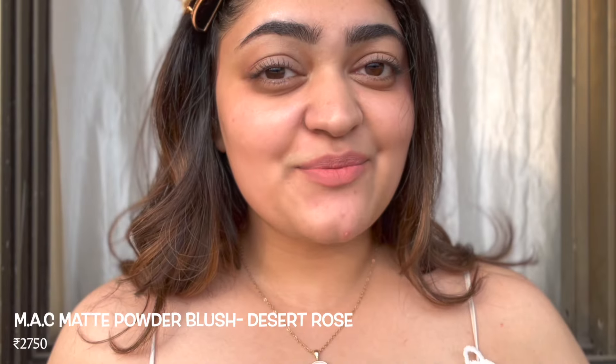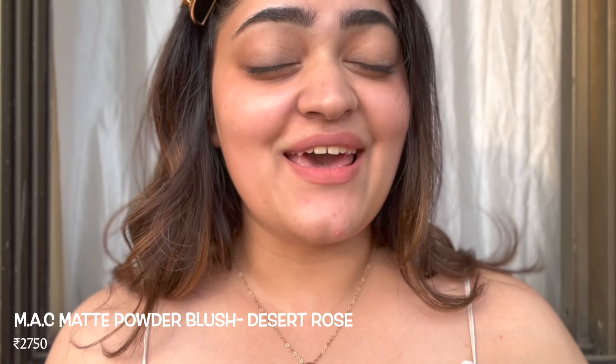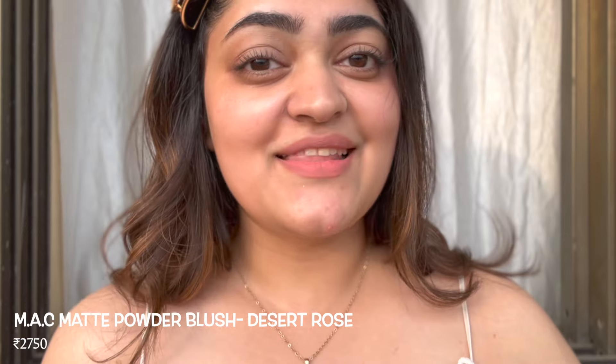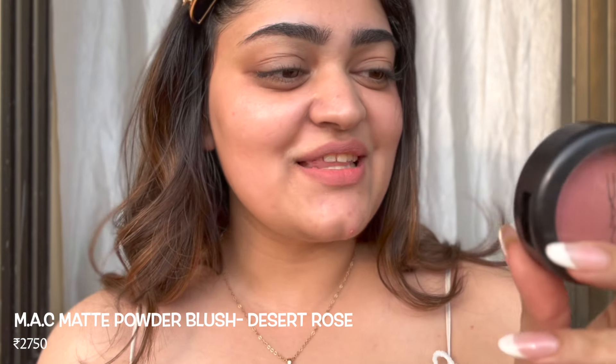The next blush is actually the first blush I ever bought — a very long time ago — and that is the MAC Matte Powder Blush in the shade Desert Rose. This is a cult favorite blush for so many YouTubers and myself. I love it so much that once when I thought I lost it, I went and bought a second one before finding it again. For this blush I'm going to take a smaller brush because I just don't want the colors to transfer here and there.